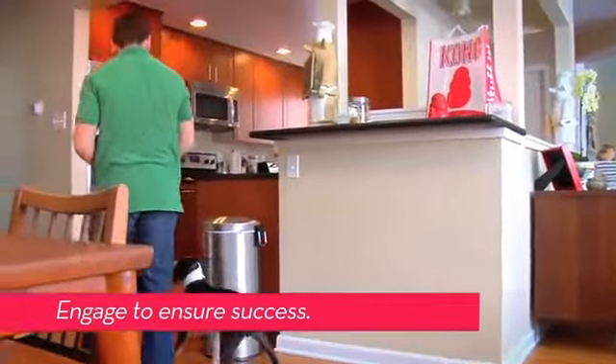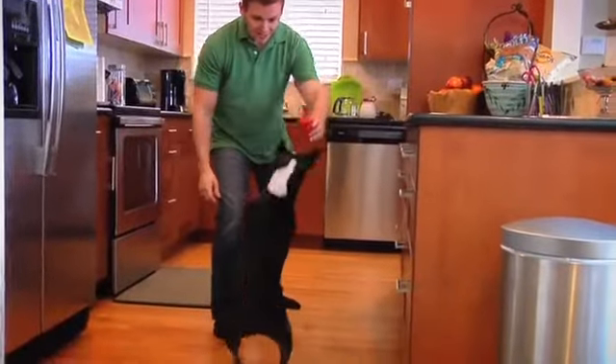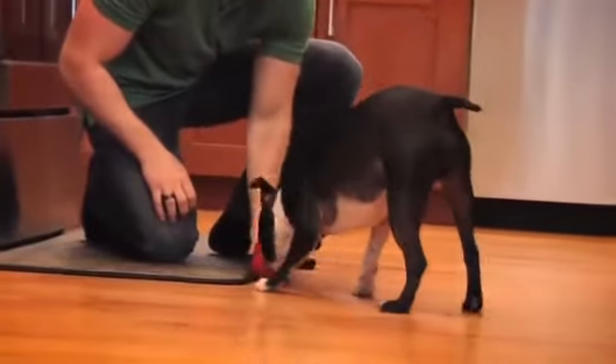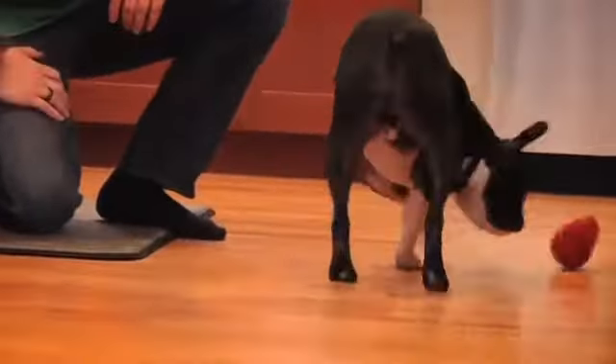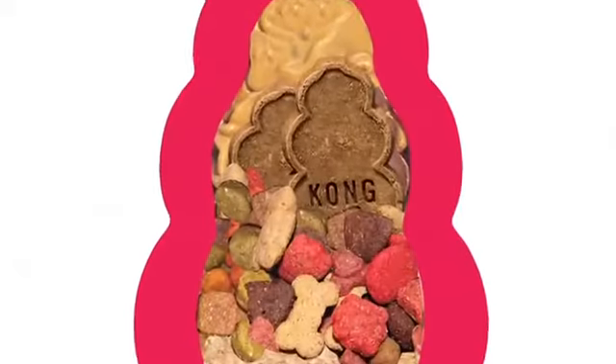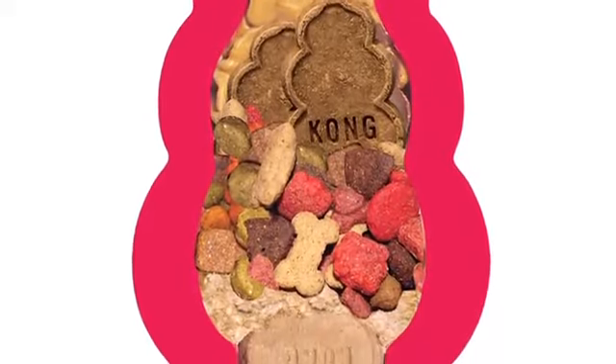Engage your dog with their new Kong, show it off, and talk about it with enthusiasm. Maybe even play a little hard to get to pique their interest and show them what their new toy can do. Many dogs are motivated by food, and Kong toys are perfect for stuffing with treats or kibble to keep dogs busy.